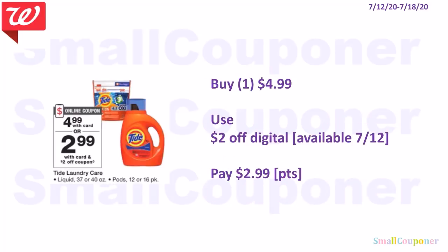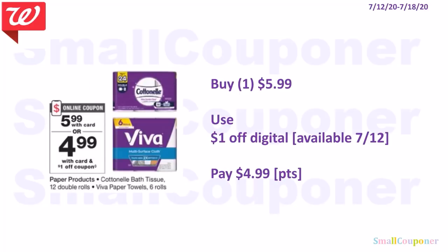The Tide liquid 37–40 oz or Pods 12–16 count are $4.99. Use the $2 off digital available on the 12th and pay $2.99. You can use points to pay if doing this deal alone. The Cottonelle or Viva are $5.99 — we'll receive a $1 off digital on the 12th, so pay $4.99. You can use points to pay if doing this deal alone.